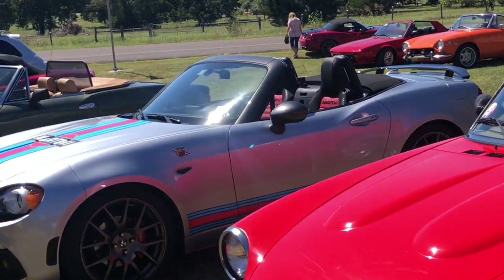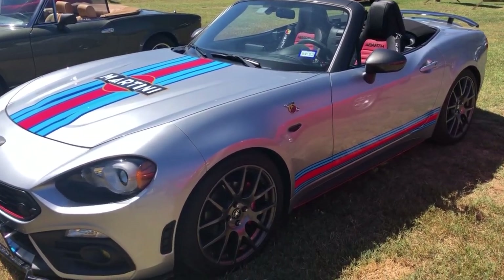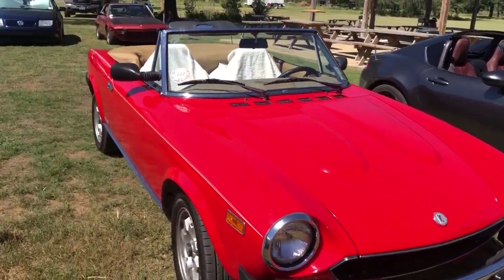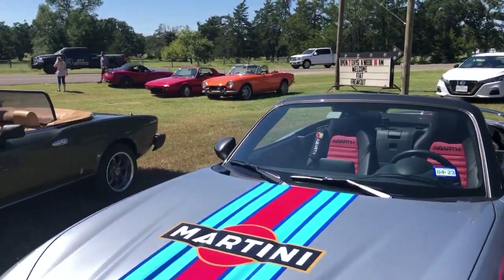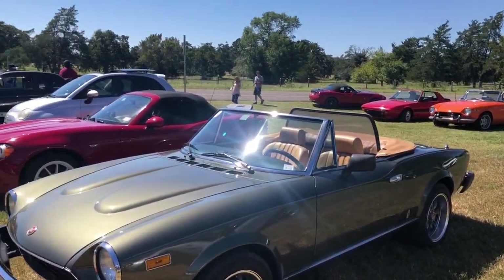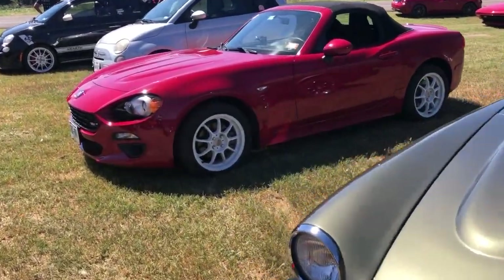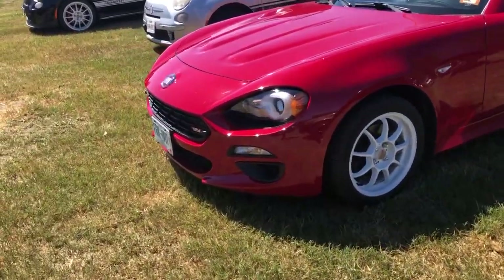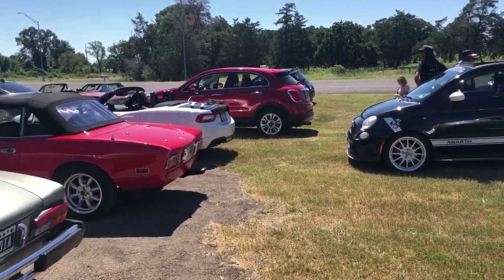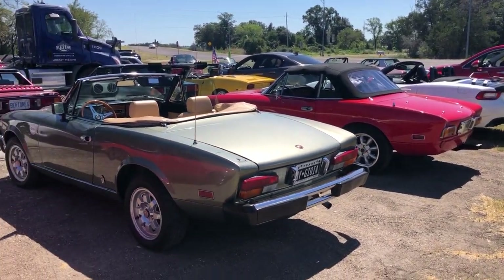It's a nice spider — beautiful Martini spider. There's an X-19 back there, some older X-19 and spider, a newer X-19 spider. And here's a nice 124 special edition with wheels out of New Hampshire, Texas. Beautiful cars. There's a 500X, and a 124 spider with the roof rack on it.